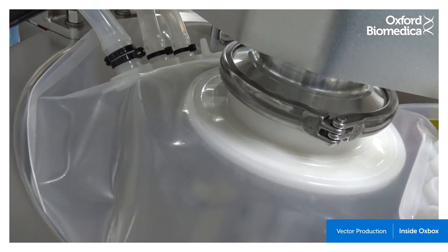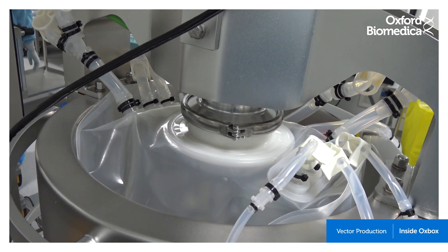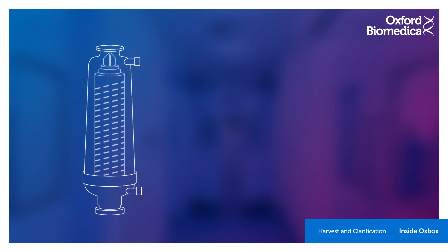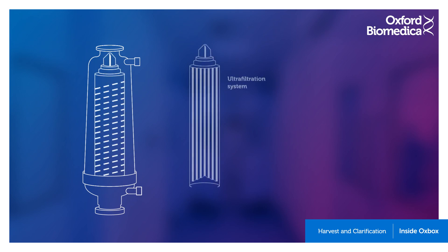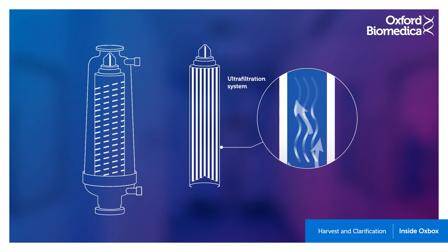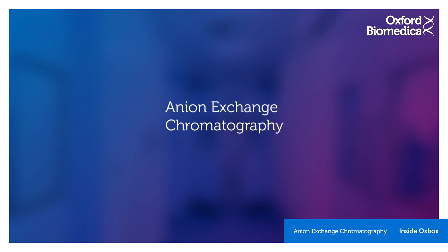Transfection is when the cells are taught to produce the product — in this case, the viral vector. After transfection has been performed, the cells are left to produce the required viral particles before the bioreactor contents are filtered or clarified to remove cell debris, producing a liquid containing the product viral particles.